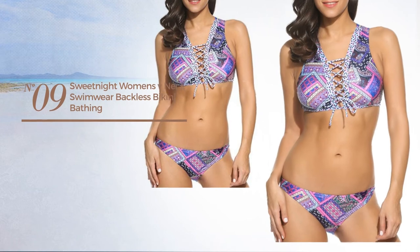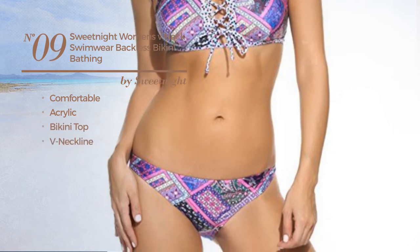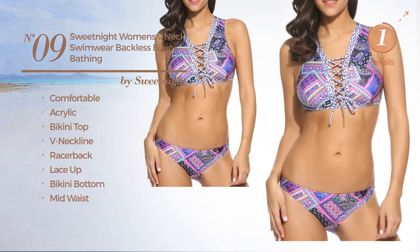Number nine: crafted from comfortable acrylic, this bikini includes bikini top, racer back neckline, lace-up bikini bottom, and mid-waist, available in four colors.